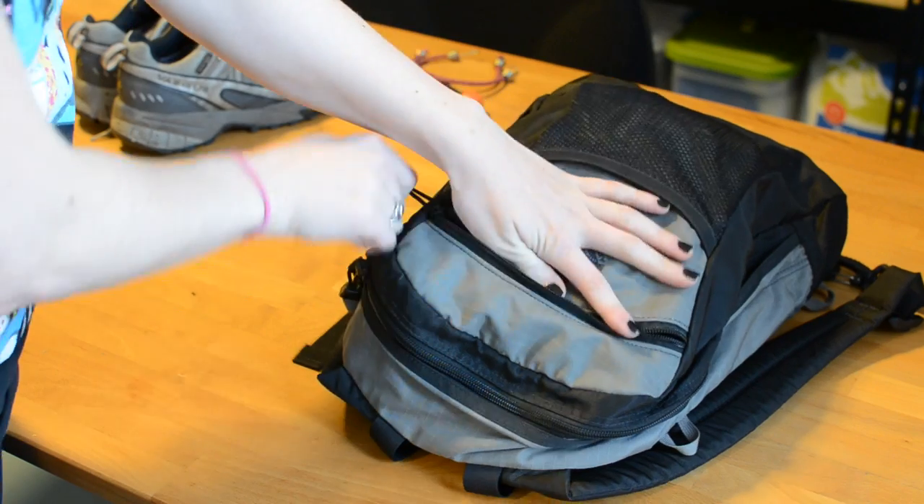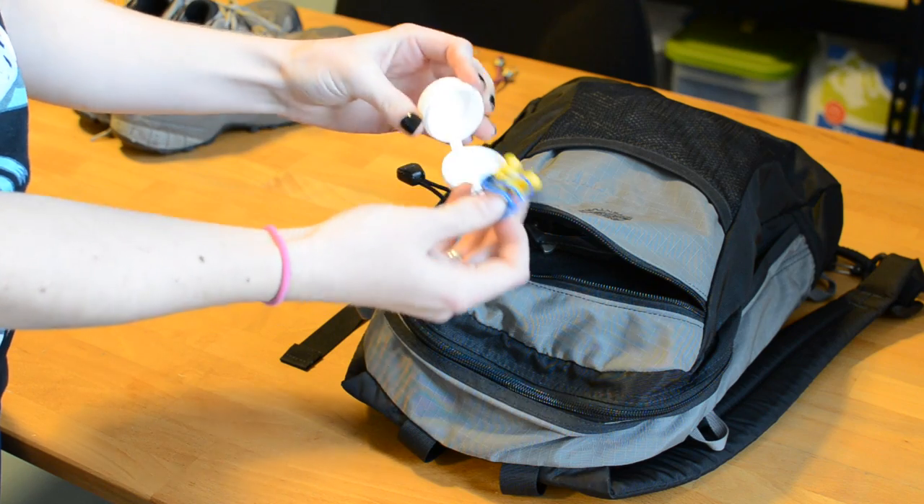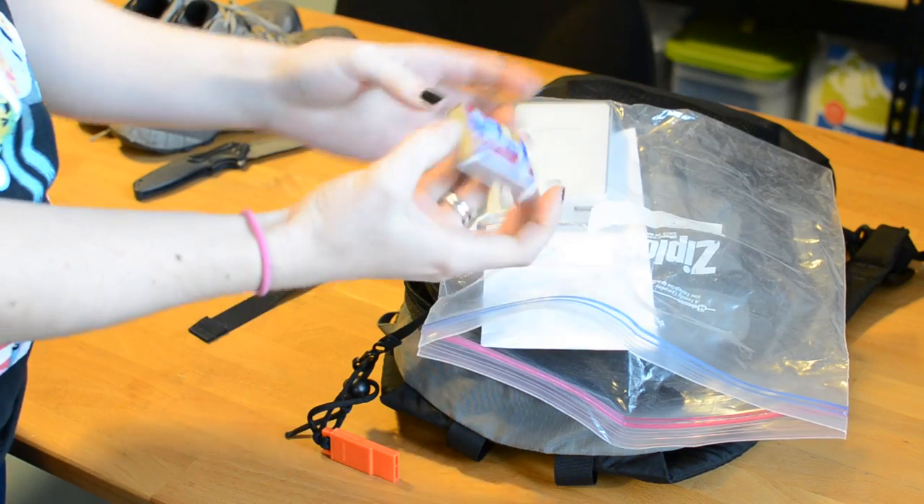I have a set of hearing protection, some bungee cords if I need to strap anything to the outside of my bag, and a pocket knife.